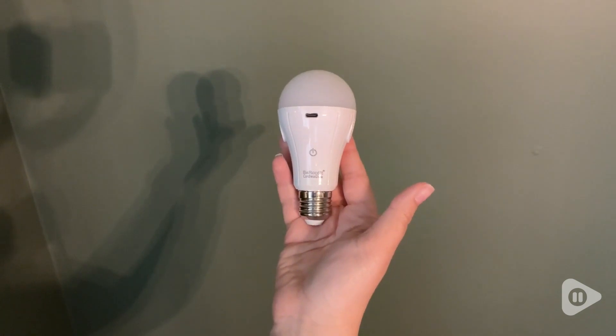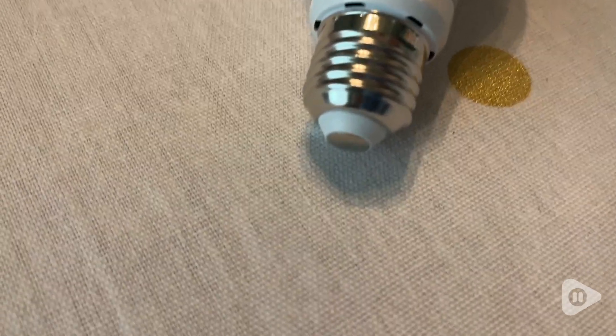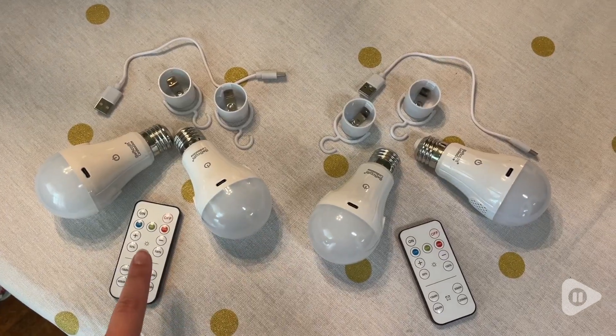Hi, I'm Aqua with WTI and these are amazing cordless light bulbs that are rechargeable. Isn't this so cool? No cords, no electricity needed. These are the Borkadet cordless rechargeable light bulbs and they're just like any other light bulb except they do not need electricity.